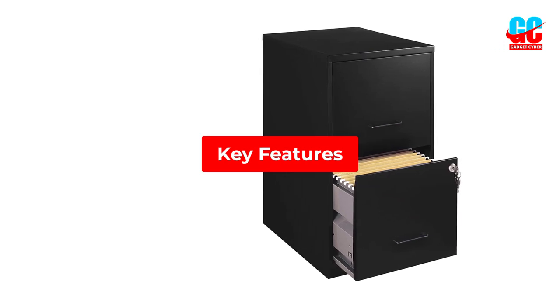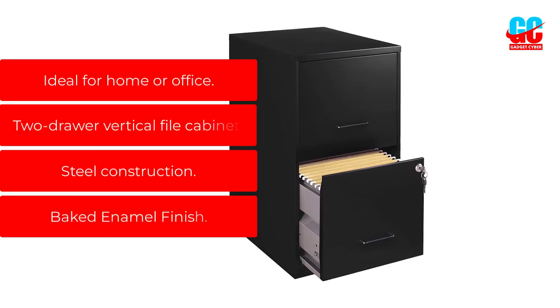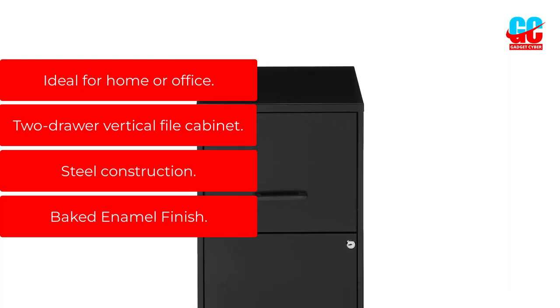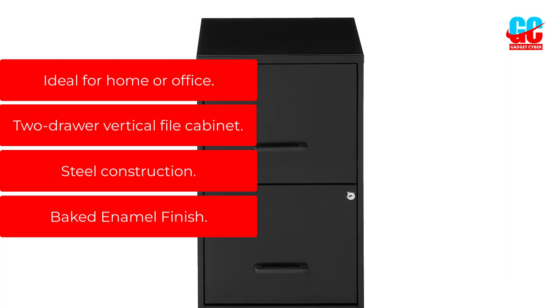Key Features: Ideal for home or office. Two-Drawer Vertical File Cabinet. Steel Construction. Baked Enamel Finish.